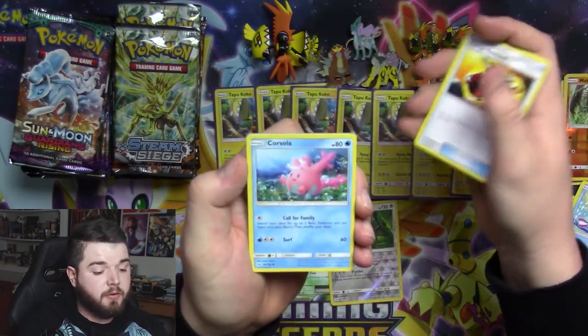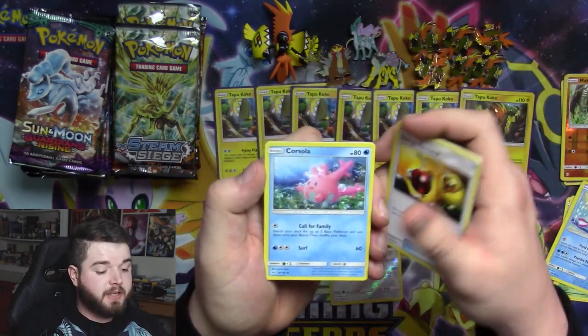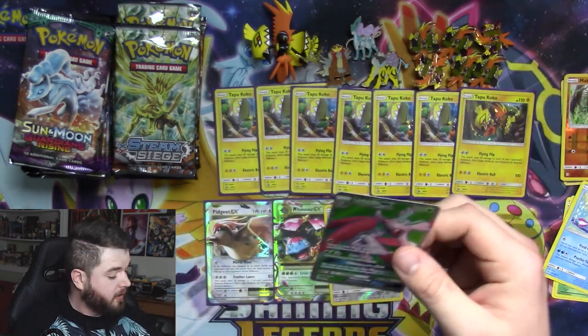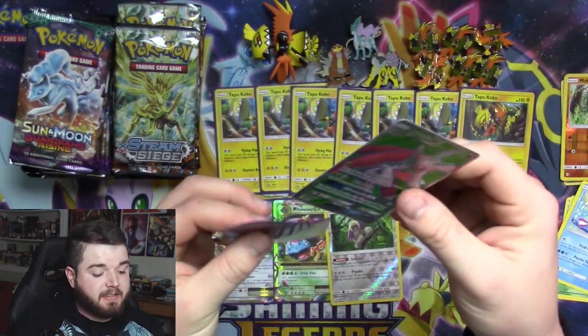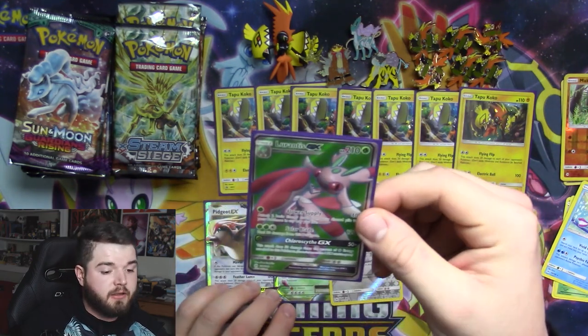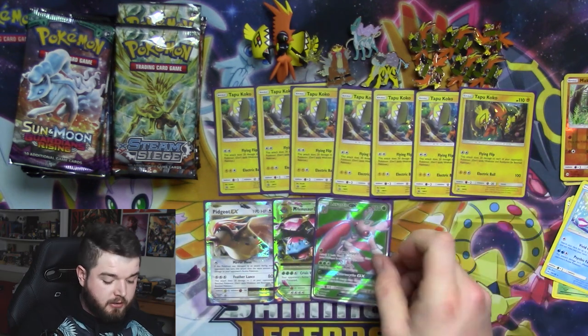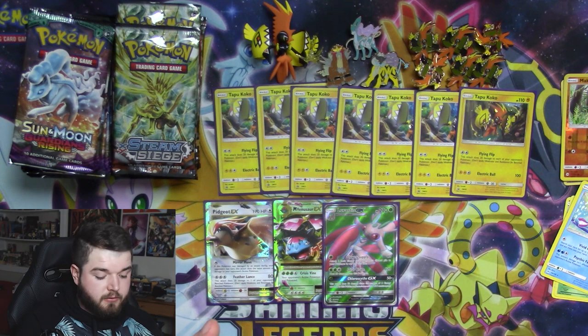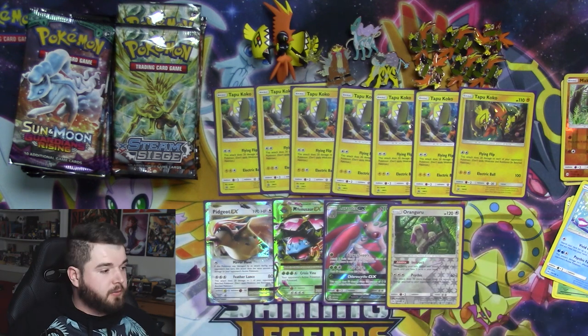I got a Corsola, a Stufful — and ooh, one of my favorites from Sun and Moon base: Lurantis GX! I think it is a great card, a damn beautiful card for sure, and a great pull. Kangaskhan — you deserve to be down here, my friend, you really do. Kangaskhan is probably a couple dollars honestly because it's such a played card.